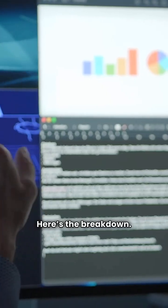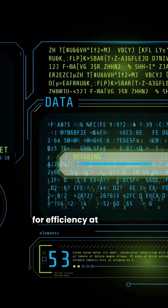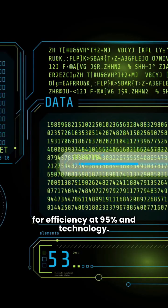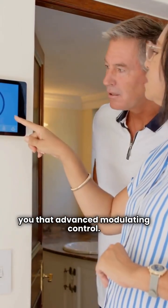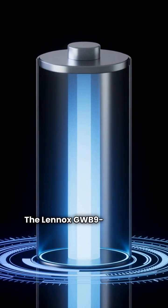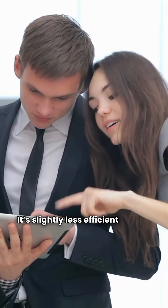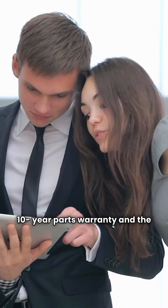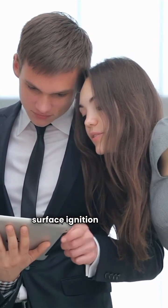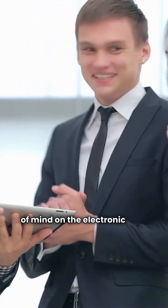Here's the breakdown. The IBC VX is the clear winner for efficiency at 95% and technology. It's compact, wall-mounted, and gives you that advanced modulating control. The Lennox GWB9IH is your durability pick. It's slightly less efficient at 90%, but the 10-year parts warranty and the dependable hot surface ignition give you superior long-term peace of mind on the electronic side.